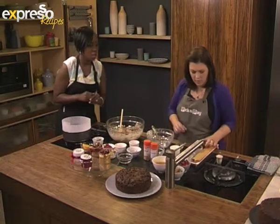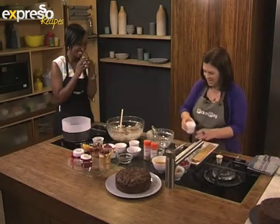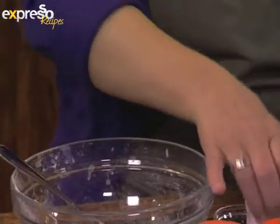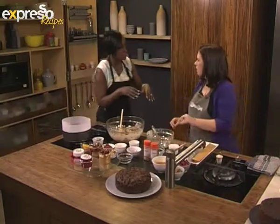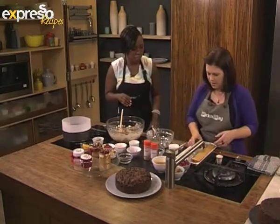Once they've been popped out, soak with lots of triple sec in my case. How often do you do it? You can do it sort of every week or so, until you want to eat it and give it away to your people.